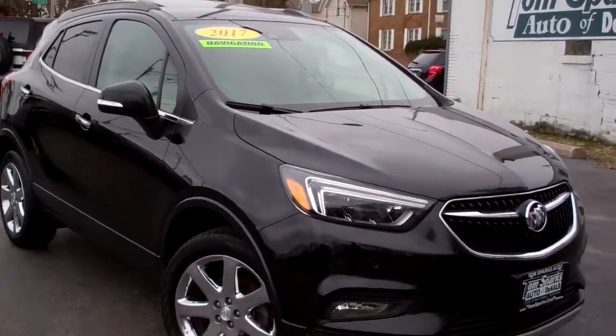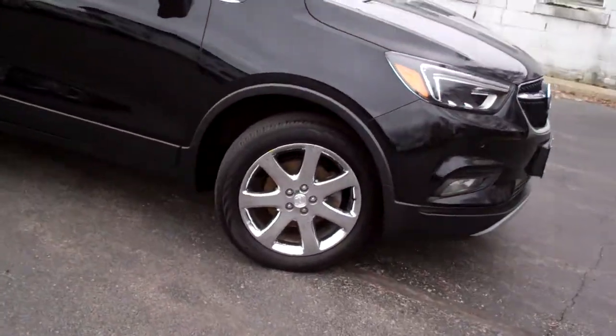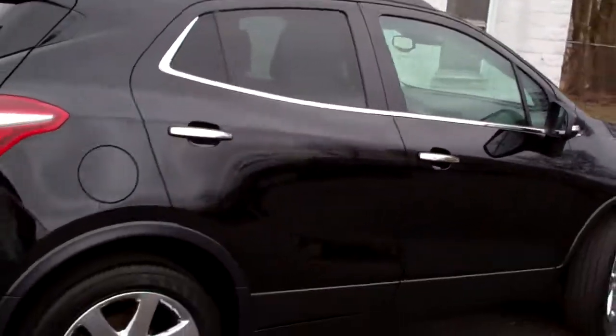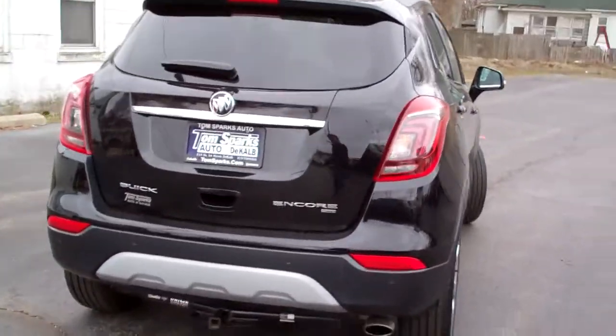Hey, check this out. 2017 Buick Encore. Nice vehicle, black in color, nice chrome wheels, privacy glass, sunroof up on top. You got rear backup sonar and camera.